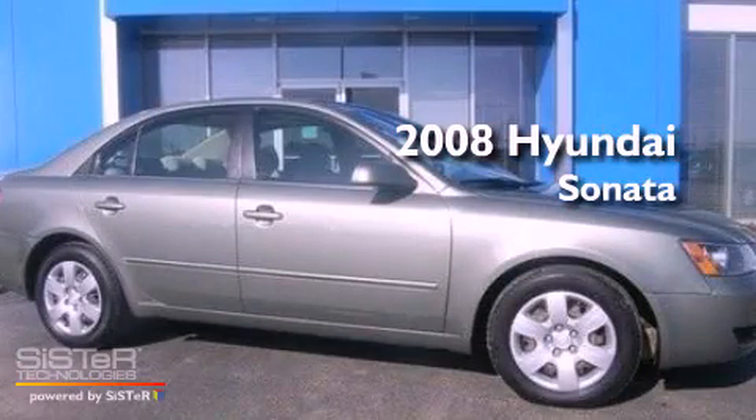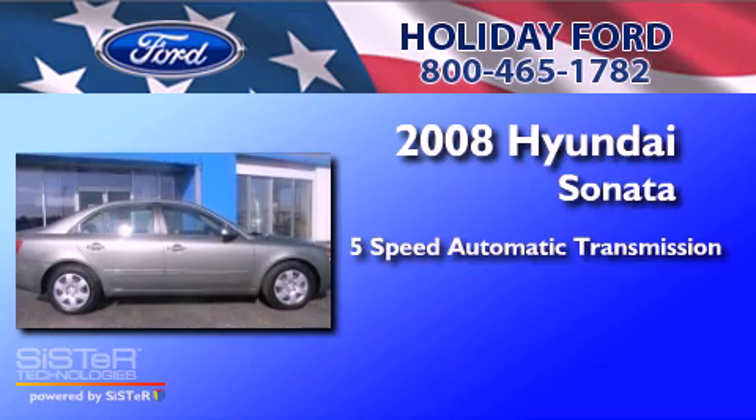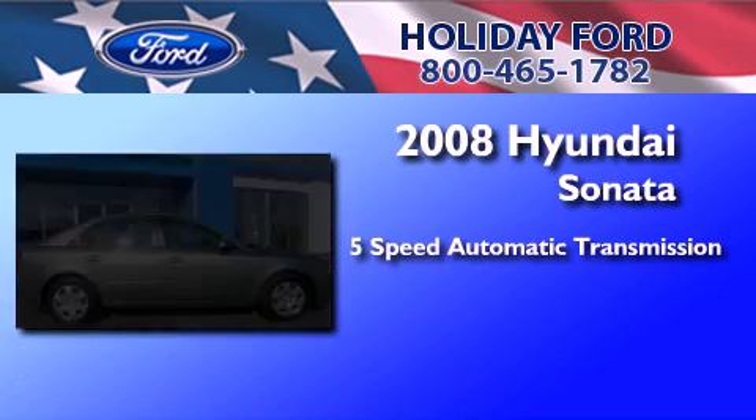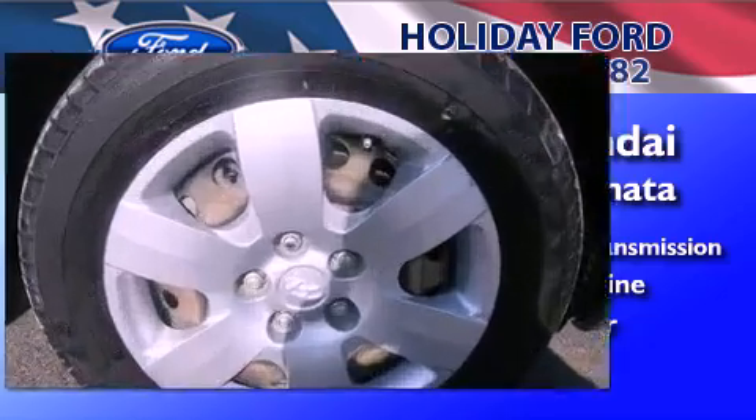This is a 2008 Hyundai Sonata. This 4-door sedan has a 5-speed automatic transmission, a 3.3-liter V6, and a clean, non-smoker interior.